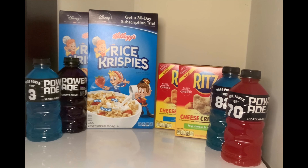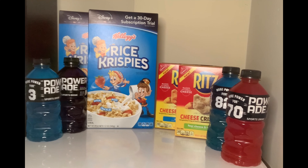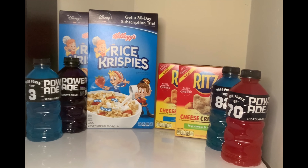As I go through the breakdown, I will put the coupons up that I used to complete this transaction. For the Power 8, they were buy three get one free, and there is a digital coupon that I used — there it is right there. For the Rice Krispies, there was a one-dollar digital coupon that I used — there it is right there.